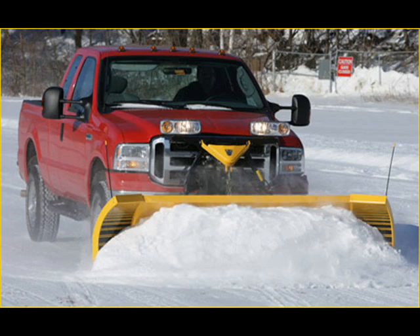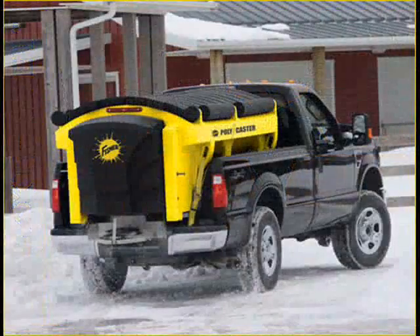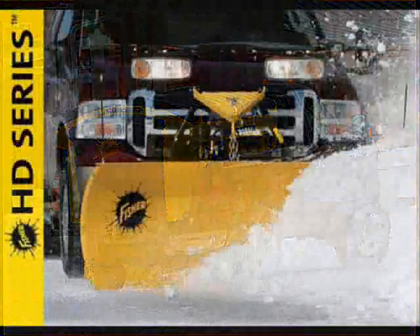Keep in mind that wintertime is just around the corner. How about some snow plows and salt spreaders from Fisher? Available at Custom Truck, where they're more than happy to help you with installation.